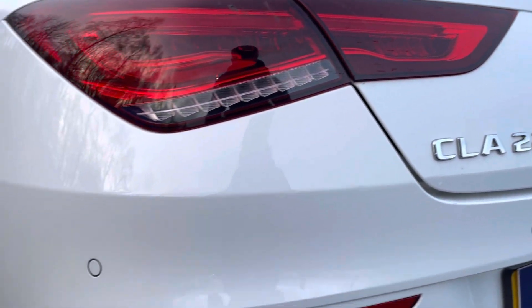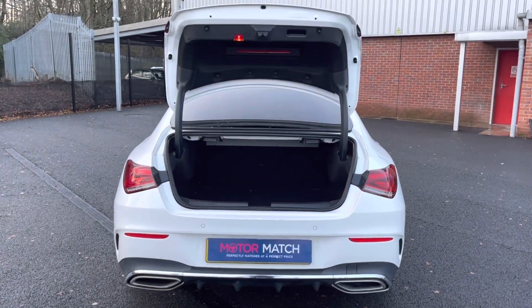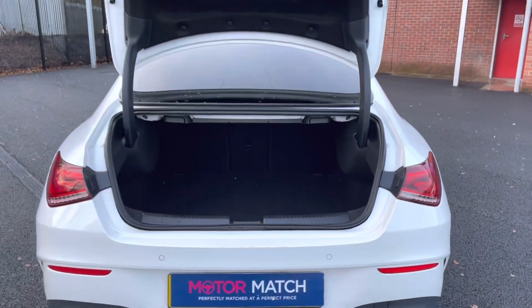It does also come with your rear parking sensors, allowing you to get into those tight narrow spaces without bumping your lovely new car. You also have your electric release tailgate, allowing you to get into the boot easily when you do have your hands full.